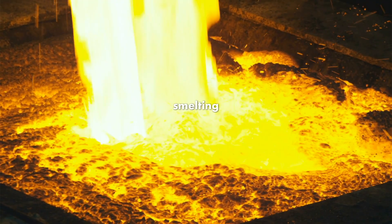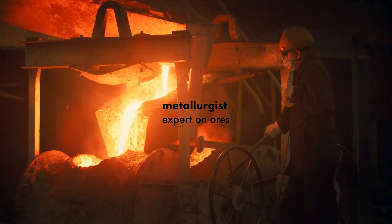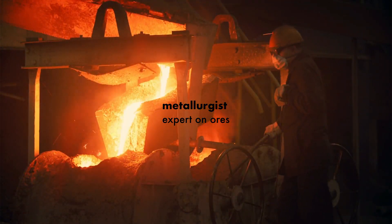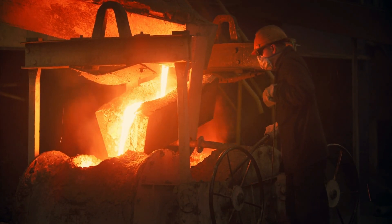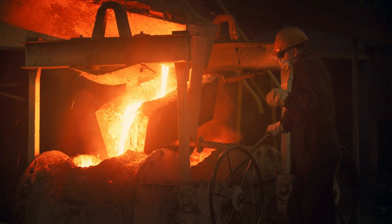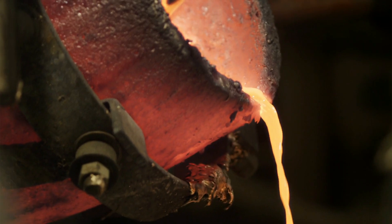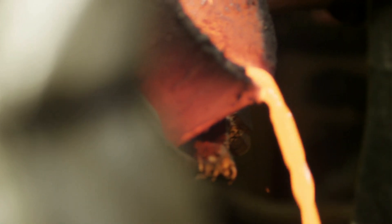Then the ores need to be smelted by metallurgists. A metallurgist is someone who is knowledgeable about ores. They know how to extract pure metals like copper and tin from ores so they can make stuff. Smelting is the technique they use to heat up the ore so metallurgists can extract the pure copper and tin from the ore.